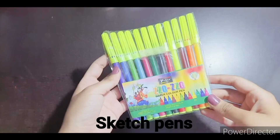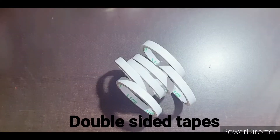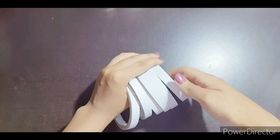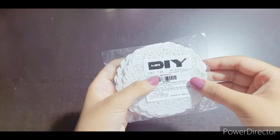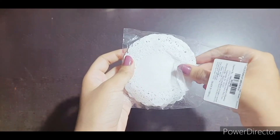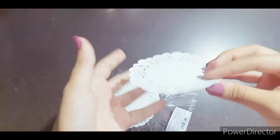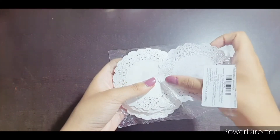Then there are these sketch pens and double-sided tape — I bought six of those. These doily papers are 43 rupees and there are 100 pieces inside. The material is not exactly the same as regular paper — it's kind of a thin fabric, something like that.